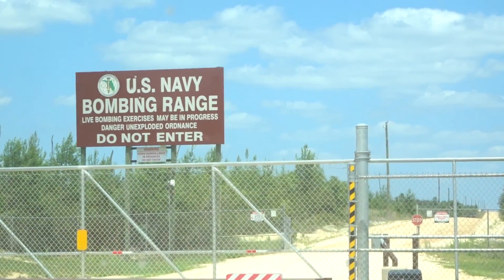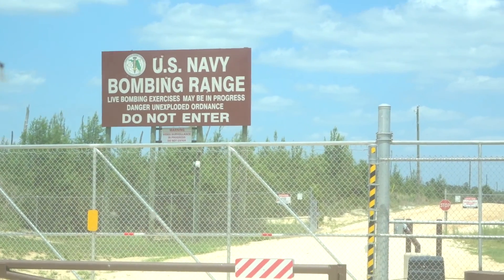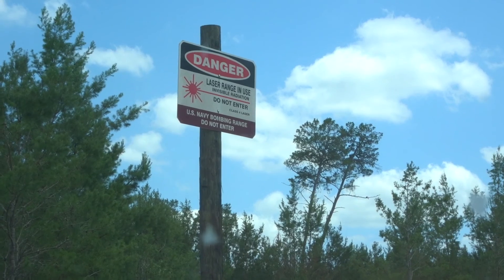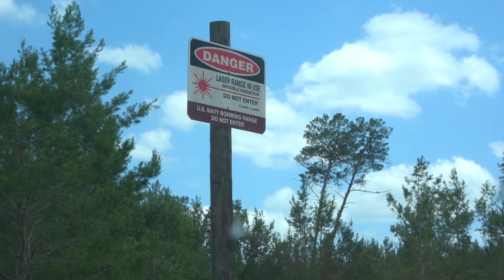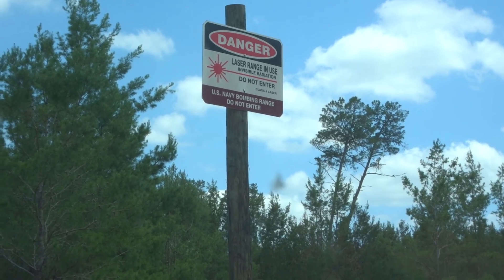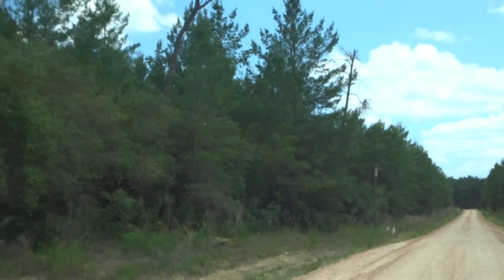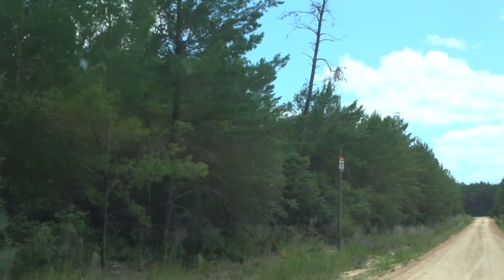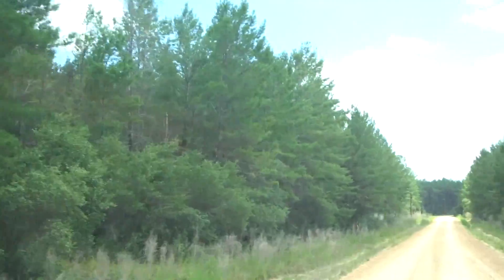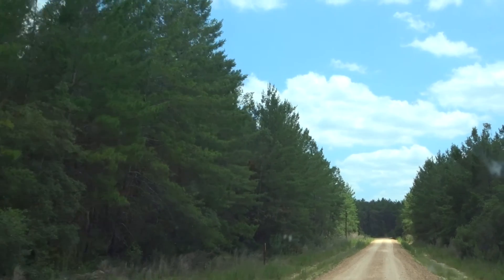Danger. Unexploded ordinance. We're driving along and look at this sign — danger, laser range in use, invisible radiation, do not enter. That's crazy. There are signs all along this road. That one says unexploded bombs. This is so crazy. I feel like we shouldn't even be over here.